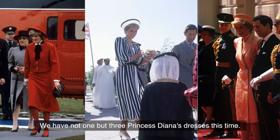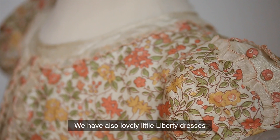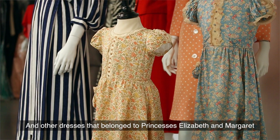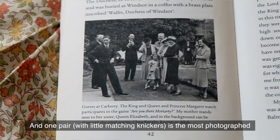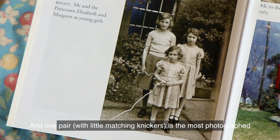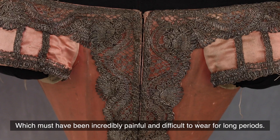We have not one but three Princess Diana dresses this time. We also have lovely little Liberty dresses and other dresses that belonged to Princesses Elizabeth and Margaret, and one pair with little matching knickers is the most photographed pair of dresses that the girls wore around 1935.